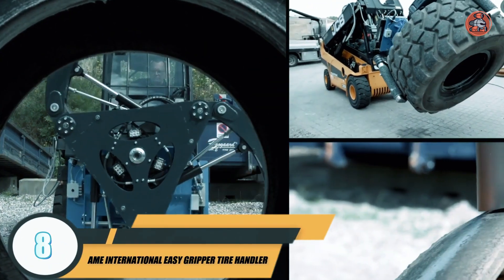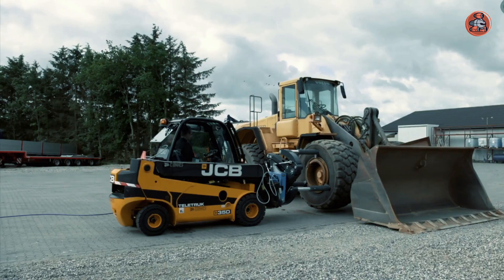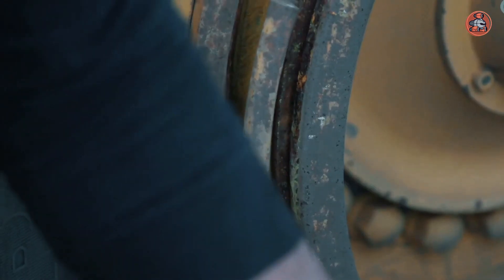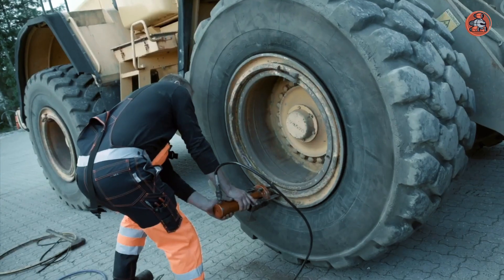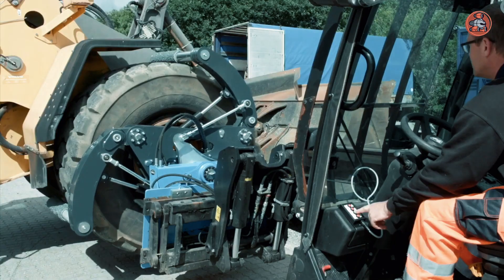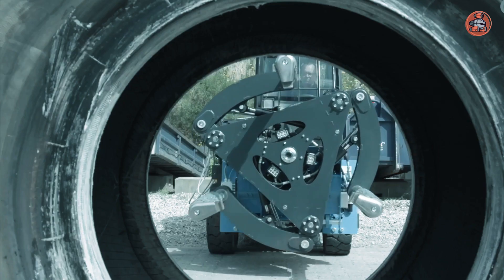Number 8: AME International Easy Gripper Tire Handler. AME International's Easy Gripper Tire Handler is a revolutionary tool that simplifies the process of changing tires on heavy-duty vehicles such as trucks and buses. The traditional method involves manually lifting and rotating the tire, which can be physically demanding and time consuming. The Easy Gripper Tire Handler eliminates the need for manual labor by using a hydraulic system to lift and rotate the tire, making the process faster and safer for the technician. The tool has a comfortable handle for easy grip and control, and the hydraulic system is easy to operate with clear instructions and smooth, precise movement.